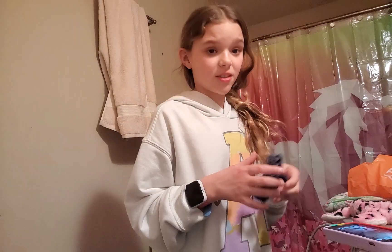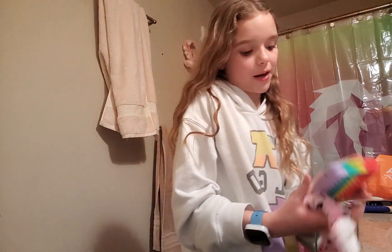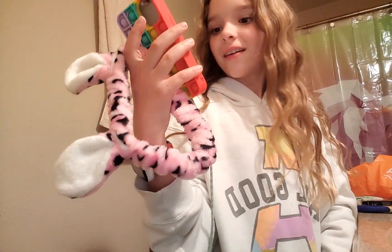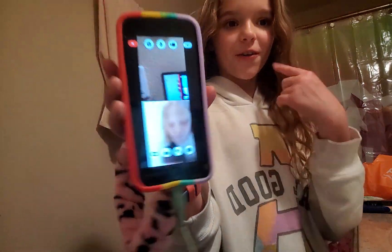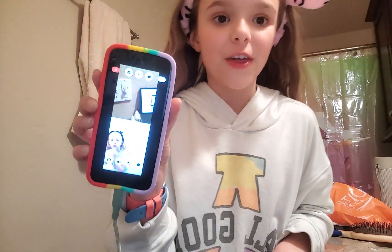During our night routines we gotta do our skincare. Right now I'm about to do my skincare and Faith is about to do hers too. She's in her bathroom right now. She's got her stuff for her face — I wish there was just a way I could position the camera better.